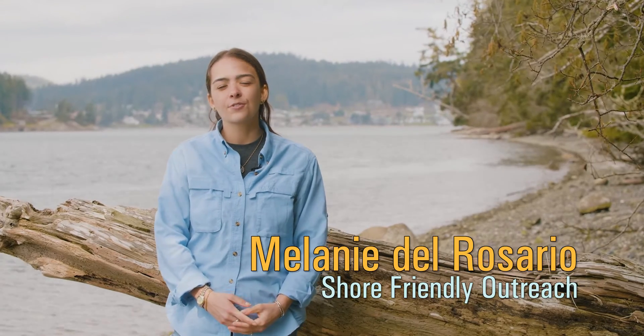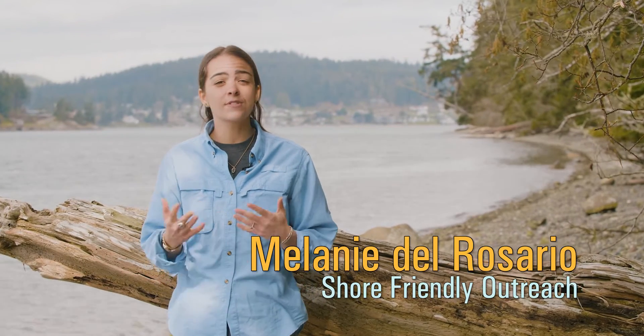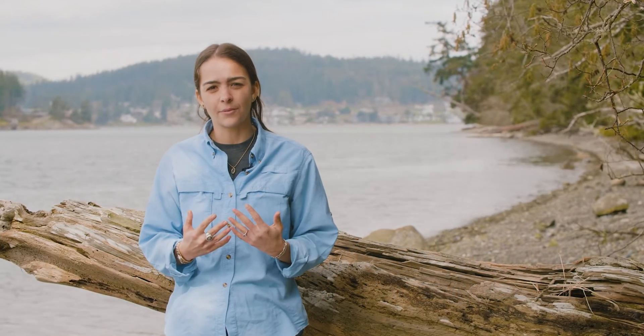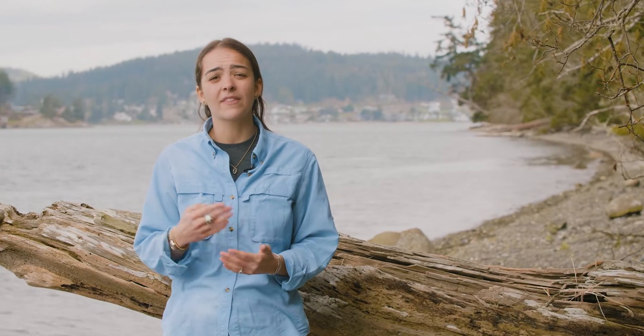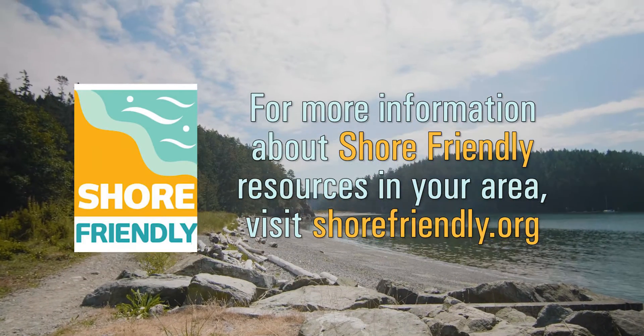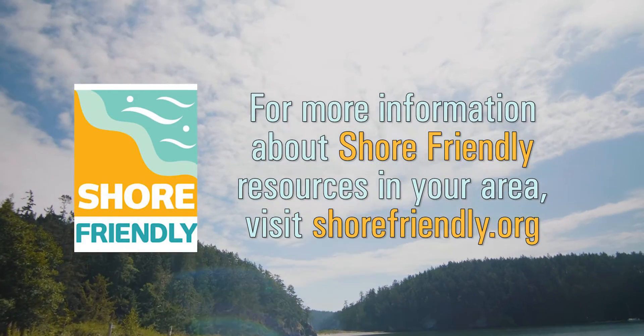As coastal landowners, you are connected to the Salish Sea and you see the changes that are occurring. If we want to ensure that the species that we care about — like the birds, salmon, and orcas — can continue to thrive, we need to provide them with healthy and connected habitats. Contact your local Shore Friendly program to learn more about what you can do to help.